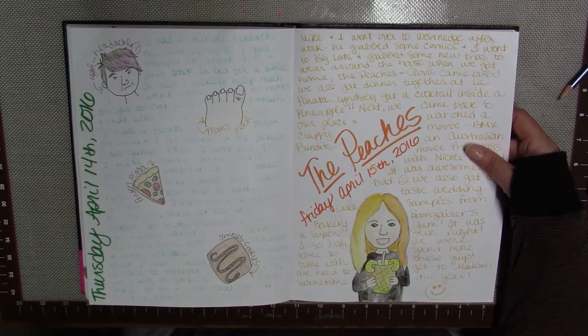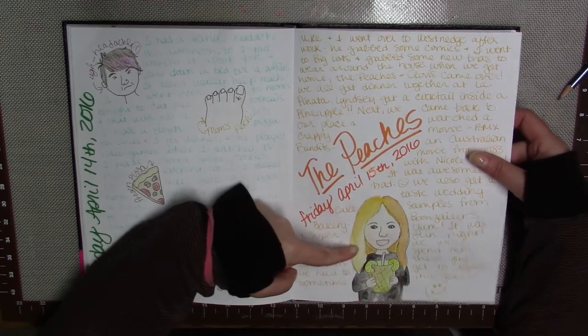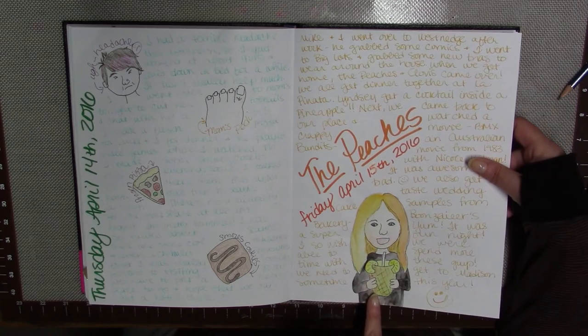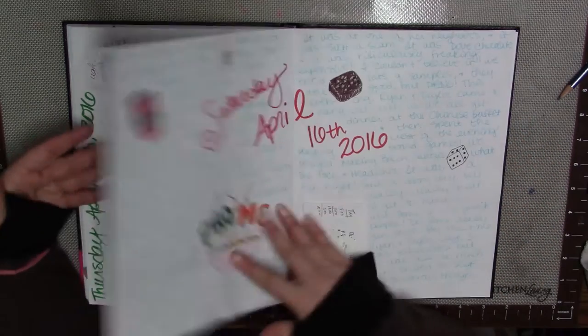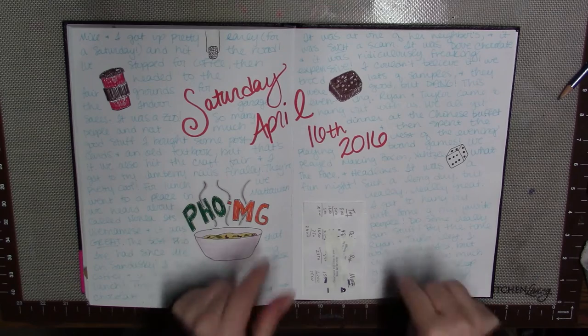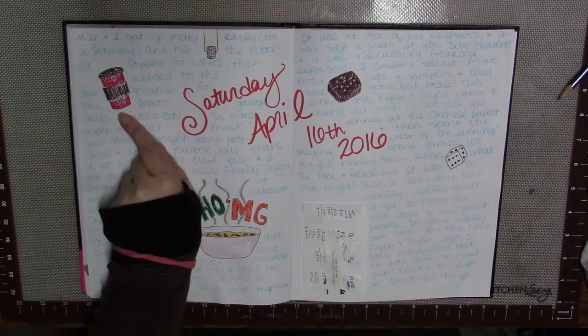This last Friday, some really good friends of ours were in town — they moved away a few years ago and still come back to visit. We all went out for Mexican food. This is my girlfriend Lindsay — she got this giant cocktail that was inside a whole pineapple, so I drew a little picture of Lindsay with her giant drink.